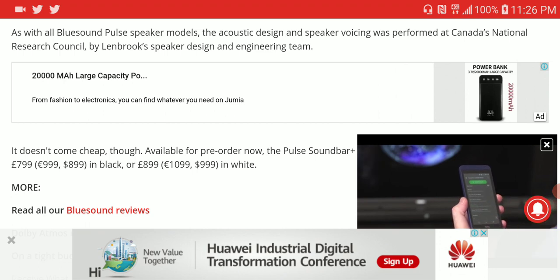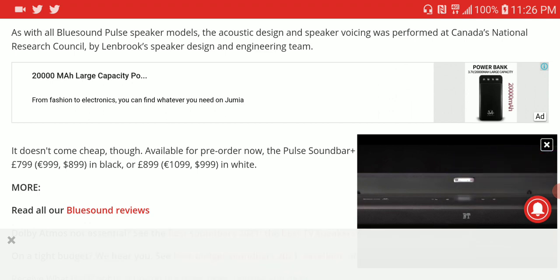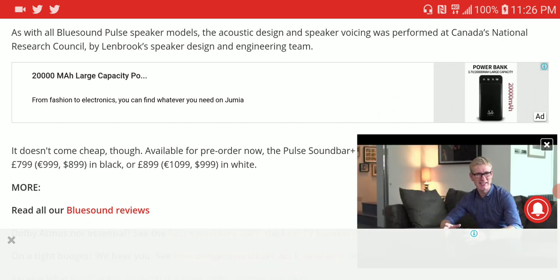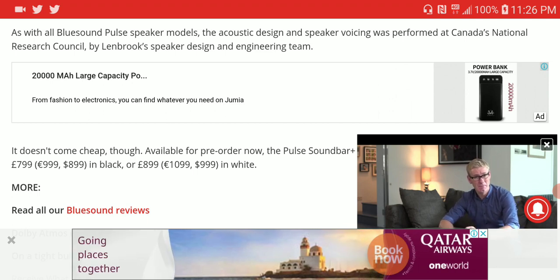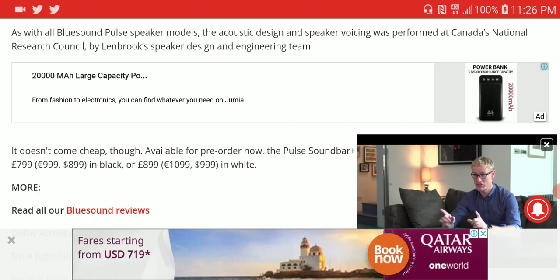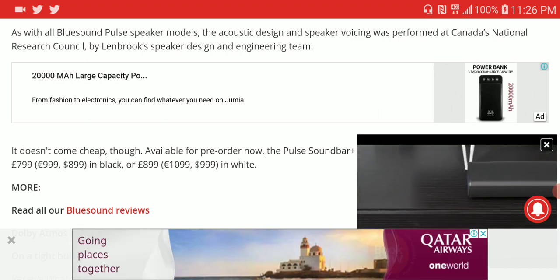If you want the white version, you'll spend a hundred dollars more, bringing it to $1,000. If you just want the black model, you're only spending $900 US dollars. I'll leave the specs for both products in the description. If you're interested, do subscribe to our channel and like our content — see you guys next time.